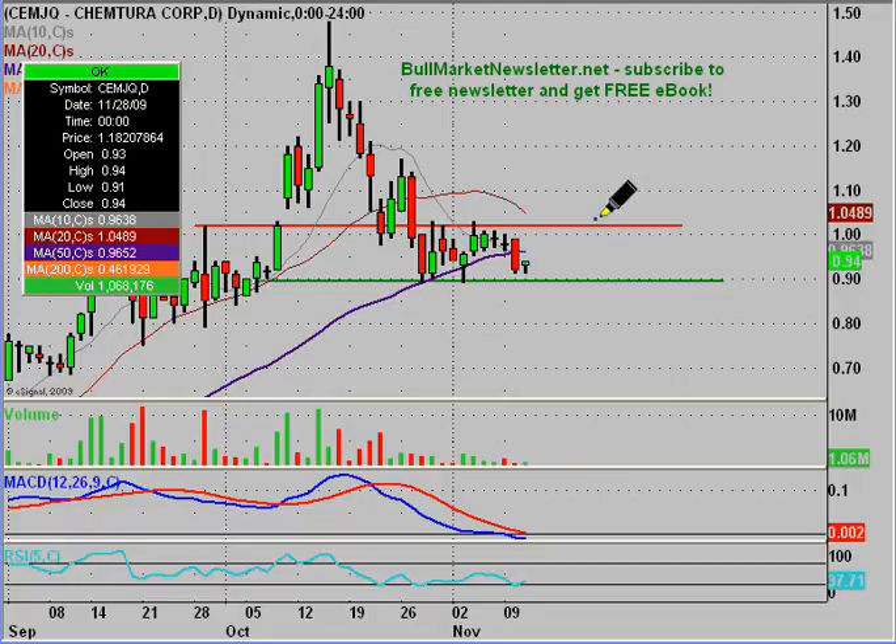Theoretically, sure, it could just move sideways for the rest of time, but eventually something's going to happen that's going to force the price to go a direction. I don't know what direction that is — I wish I did — but unfortunately charts aren't crystal balls like that.